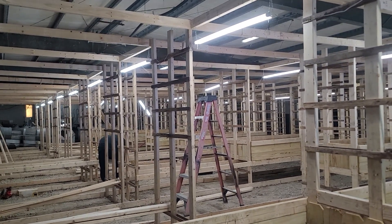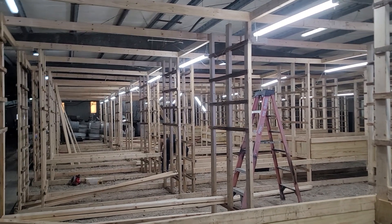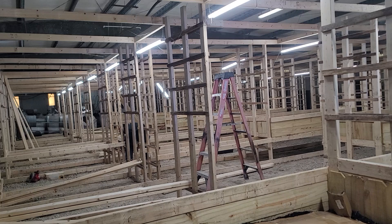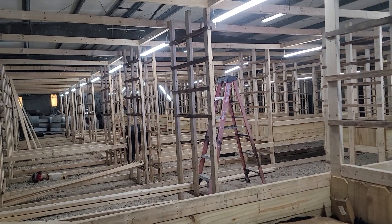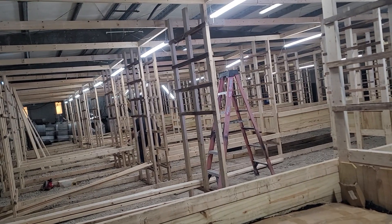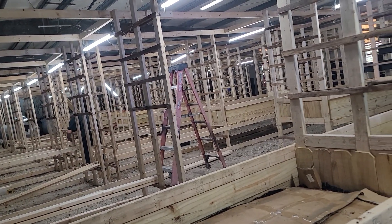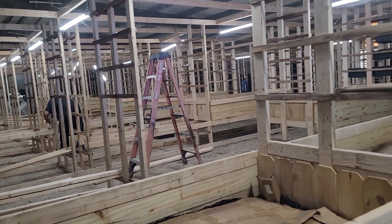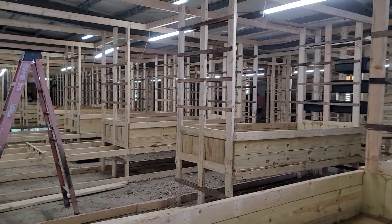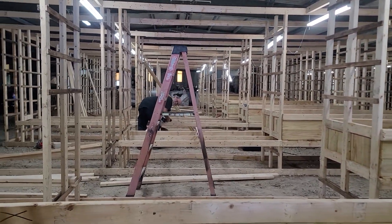Hello everyone, it's Mimi again from Mimi's Worms. I just wanted to give you a little update on our construction. I think I may have mis-told y'all how many total beds we would have — just in this one section right here we're gonna have 90 beds that are almost four foot by eight foot. There's three to a row and ten rows.